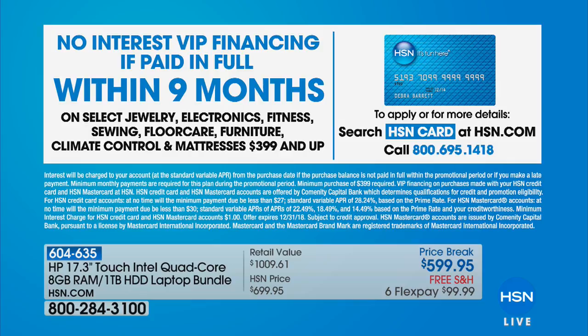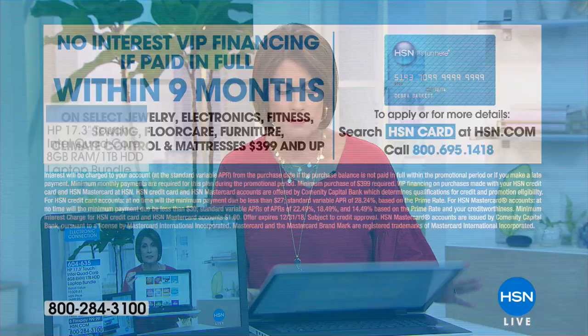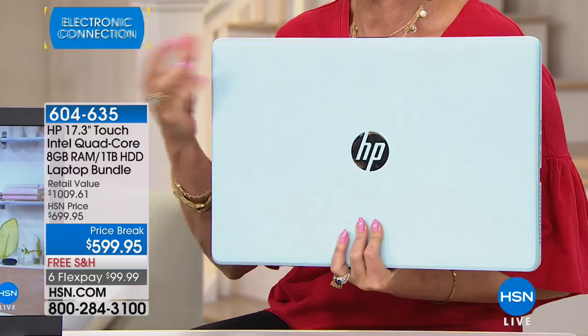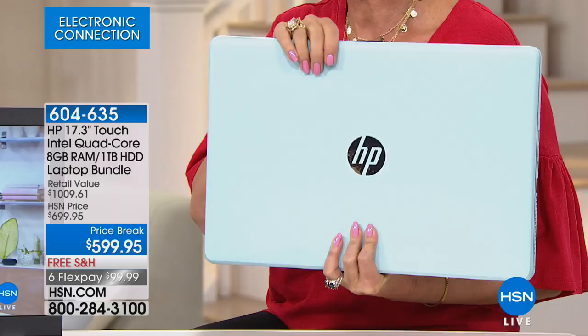Don't forget — if you want this mint color, which is so pretty, almost very soft and gorgeous, we are down to our final quantity. I have three dozen remaining. So if you want that, this one is going to be the first to sell out. I believe the red will closely follow because we only have about 100 of those as well. This has been one of our best sellers.